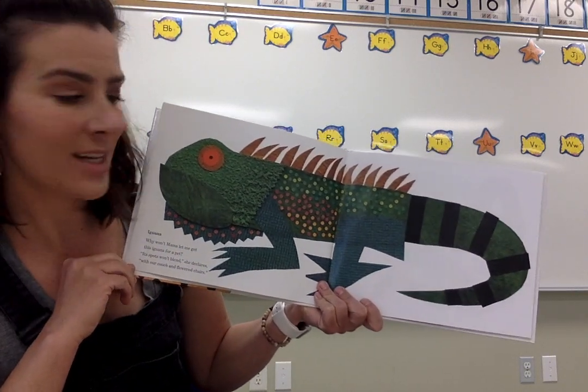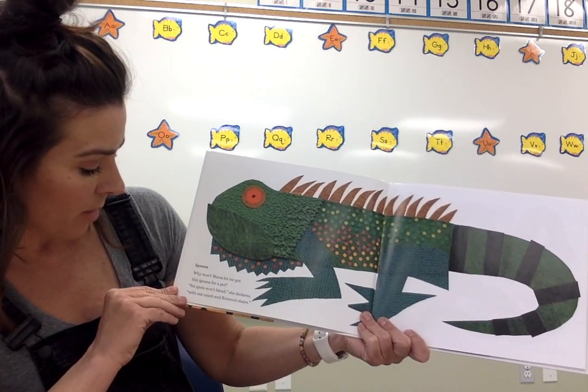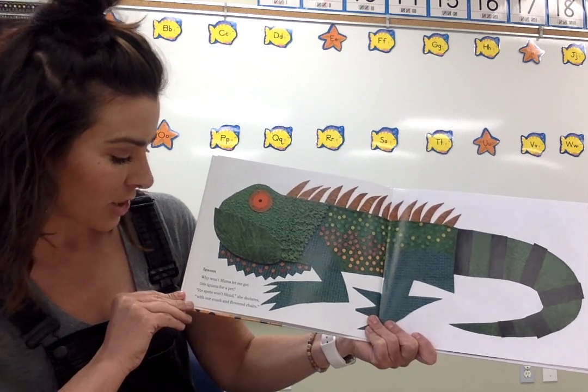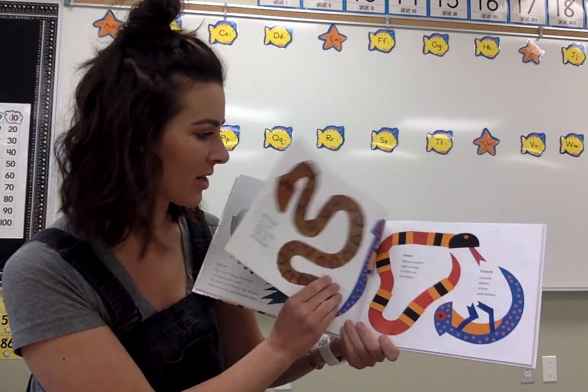Iguana. Look at all the detail in that artwork. Why won't mama let me get this iguana for a pet? Its spots won't blend, she declares, with our couch and flowered chairs. I don't think your parents want you to have an iguana in your house either.